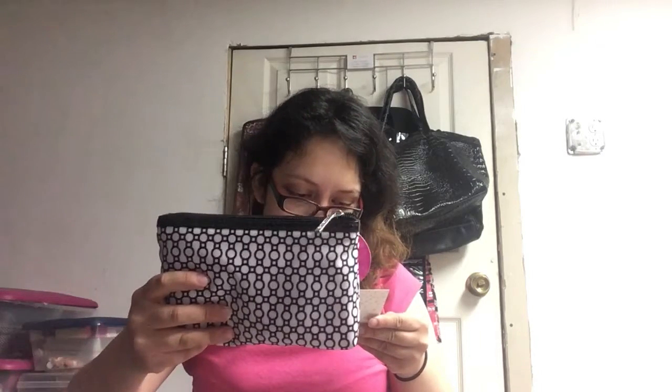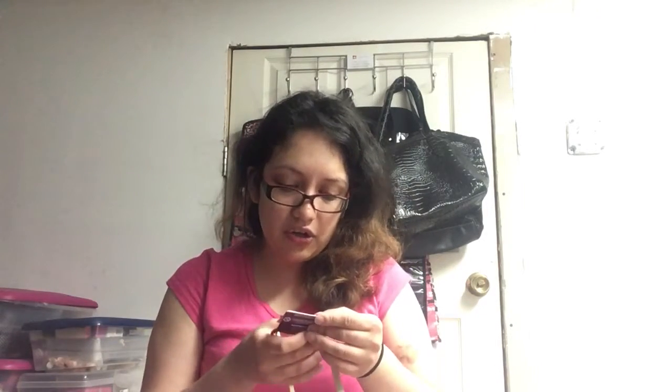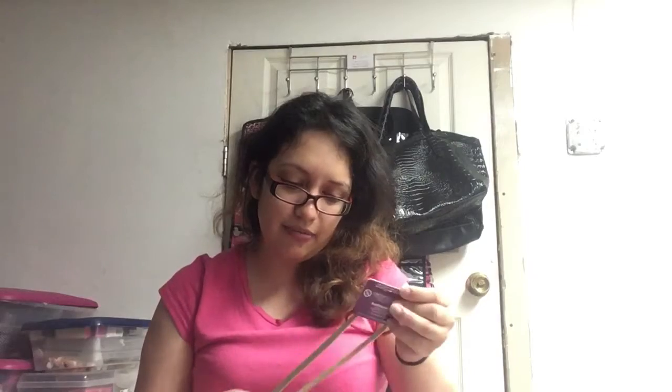First off we have a purse kit bag. Wow, they have a lot of stuff here — it's a very cute bag. It's the Modella black and white purse kit, and wow, it's pink inside! This is so cute — I'm gonna use this to put my makeup in.